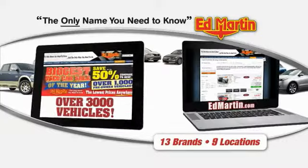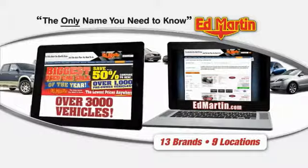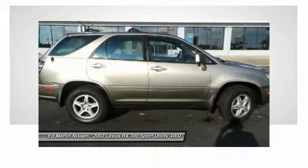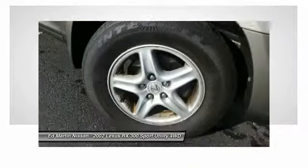Thank you for clicking our video. You can also shop over 3,000 more cars and trucks online at EdMartin.com. The 2002 RX300 — as one of the first entries in the crossover luxury SUV segment, the Lexus RX300 provides a high seating position, available all-wheel drive, and generous cargo capacity, along with great fuel economy.